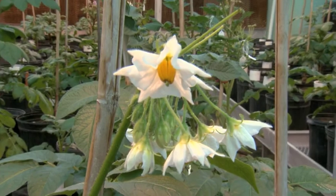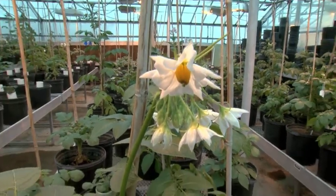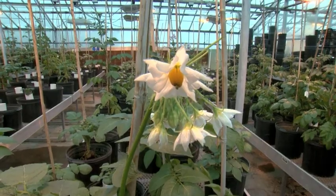You might not know it, but these are potato plants. They're part of a research project that's looking closely at their genes. Essentially, we're trying to get the blueprint of potato so that first of all we can understand what's going on, and then of course be more efficient in how we could engineer better potato.